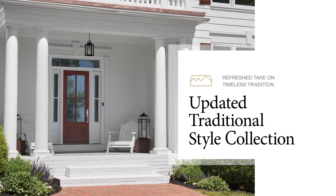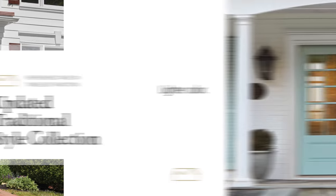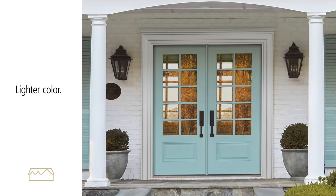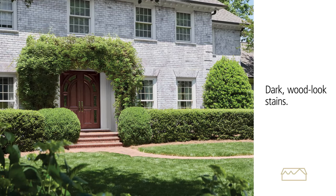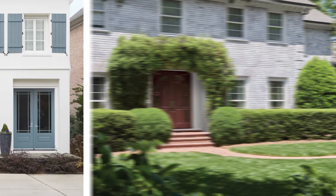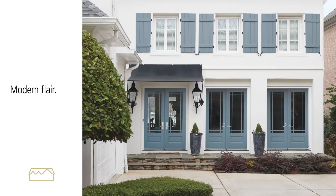Creating a refreshed take on timeless tradition? The Updated Traditional Collection mixes classic design elements with modern touches. Choose a lighter color for a soft, refined look, or make a statement with dark wood look stains and ornate decorative glass. Or add modern flair to a traditional look with clean lines and direct glaze glass.